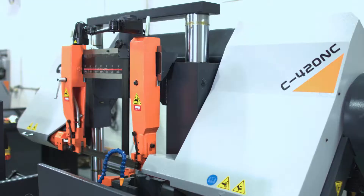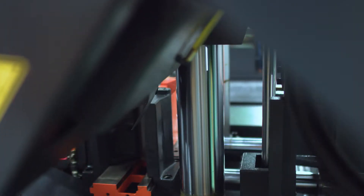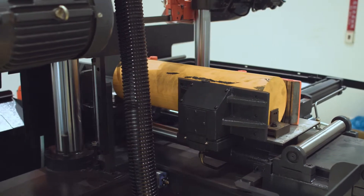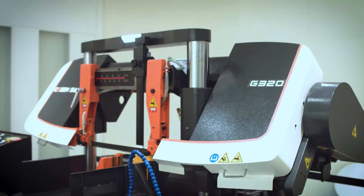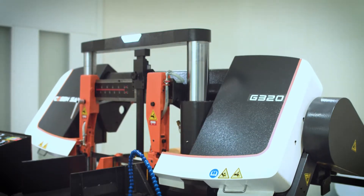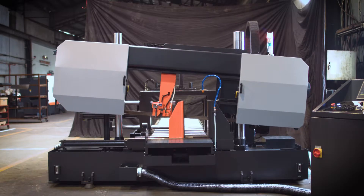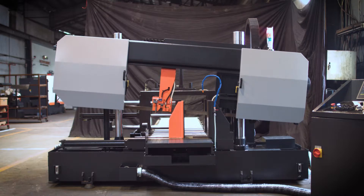Cozen Saws offers an extensive range of automatic, horizontal, dual column band saws in a variety of cutting capacities. Whether cutting tubing or steel, single piece or large bundles, Cozen's dual column machines ensure more rigidity and stability during each cut. One such machine is our C780 FNC model.